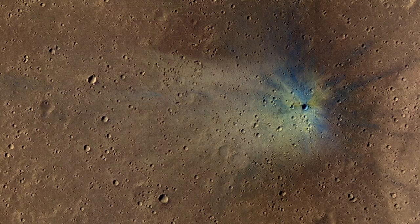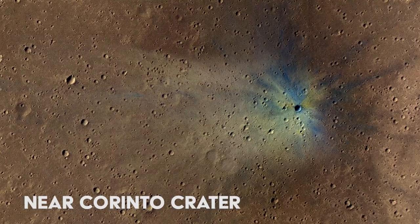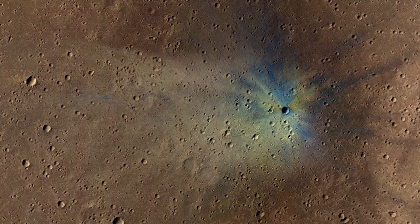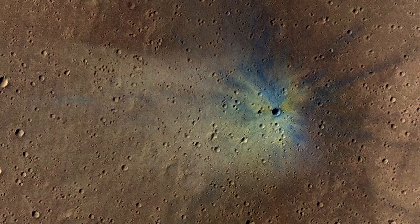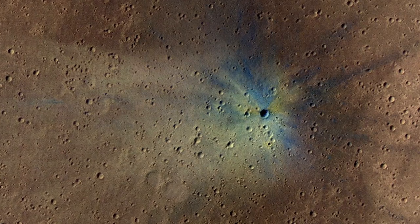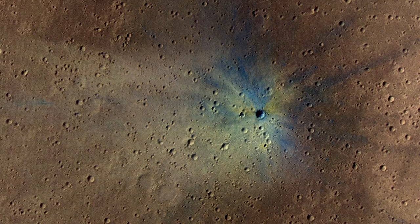The Mars Reconnaissance Orbiter keeps finding brand new impact craters. This crater and its distinctive color patterns were pictured in 2018. The colors are caused by the unique elements thrown out by the impact, known as ejecta. The colors will fade in a few decades, but the crater will still be identifiably new, as the cavity will be deep compared to its diameter.